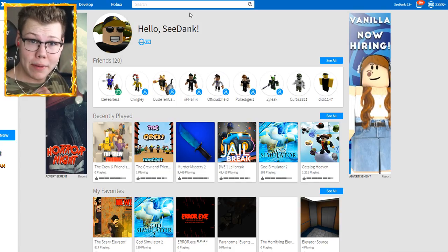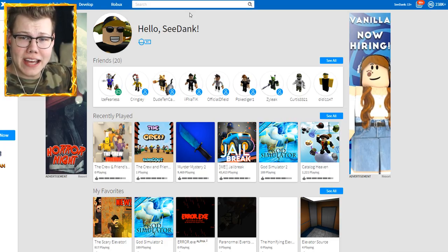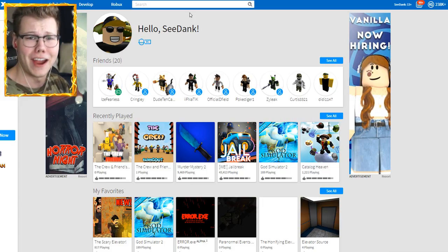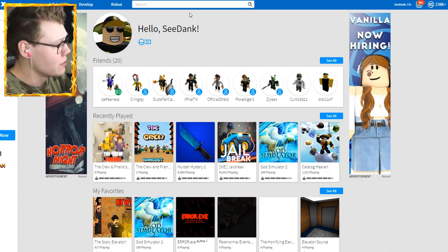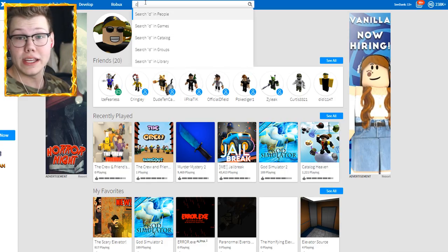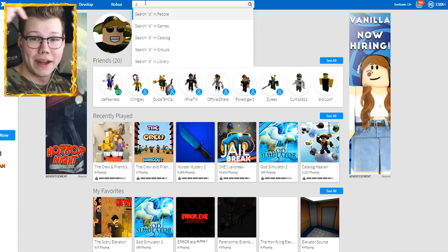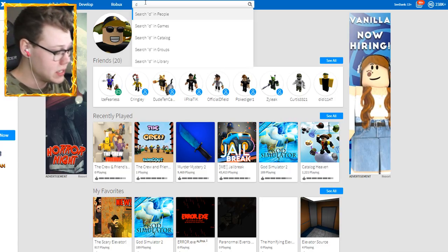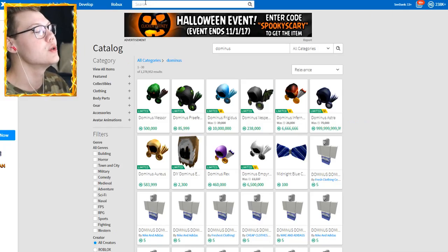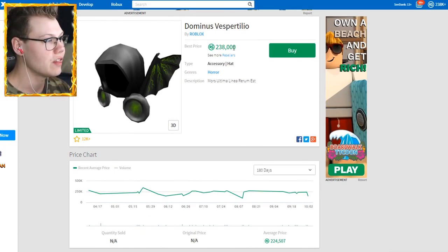We have 238k+ Robux now — we officially finally have enough to buy one of the Dominuses we've always wanted. This is the moment of truth for 400,000 subscribers. I'm not just doing this to get myself a Dominus — I'm doing this because I know you guys want me to get one. I've seen you in the comments telling me to get the Vespertilio or the Infernus. But today is the day we actually really get it. Make sure you hit that like button — let's search Dominus one last time in the catalog.